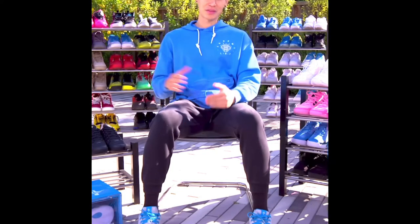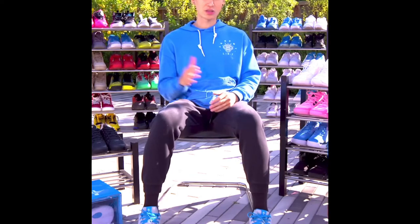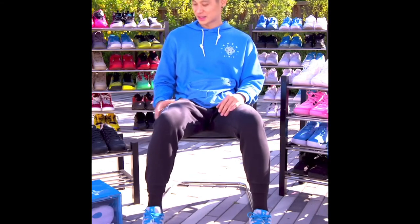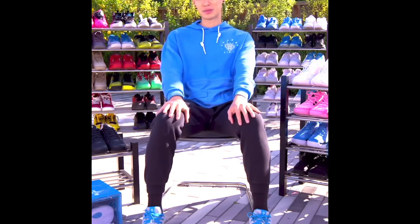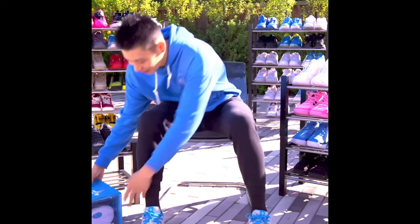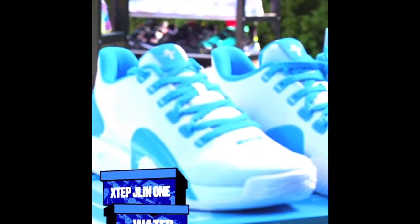For me that was really intriguing — to be able to create something brand new. So I signed with XTEP and I've been with them ever since. The signature shoe process typically takes 18 months, but we were able to drop my first signature shoe after just 12 months. This is the Jalen One — after 11 years of professional basketball, I finally have my own signature shoe, and that's what's in this box today.